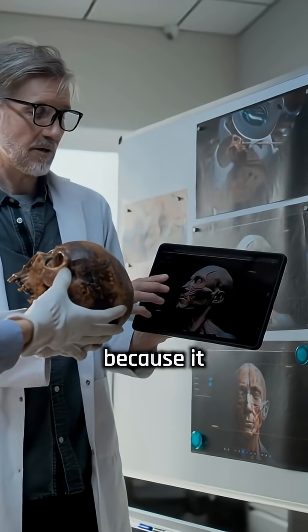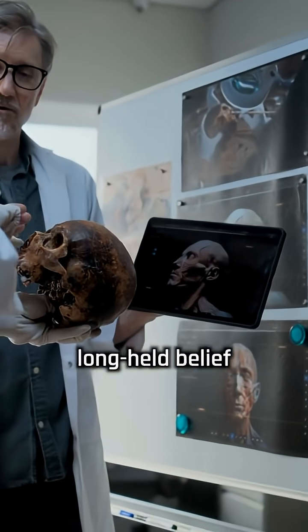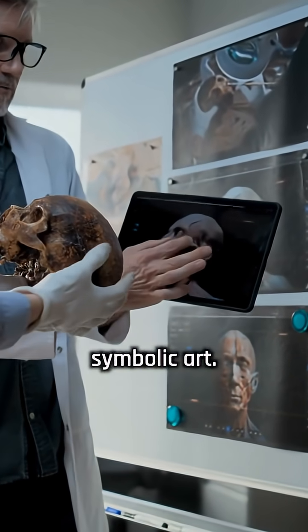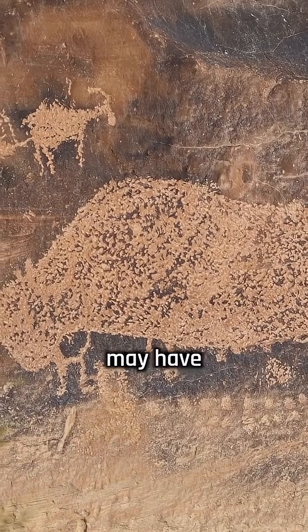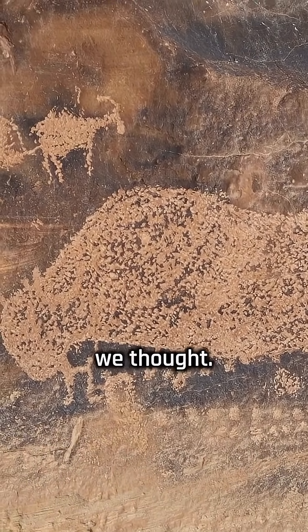This discovery is important because it challenges the long-held belief that only early modern humans made symbolic art. If Neanderthals were also expressing themselves this way, it means their minds may have been more similar to ours than we thought.